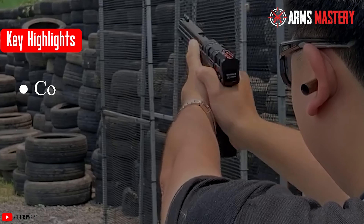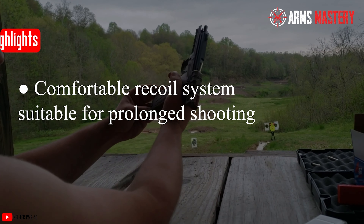Key highlights: exceptionally light with high-strength construction, unprecedented 30-round magazine capacity, fiber-optic sights for enhanced visibility, comfortable recoil system suitable for prolonged shooting.